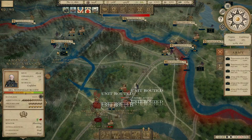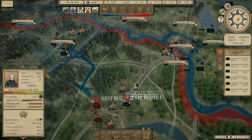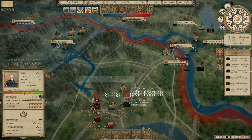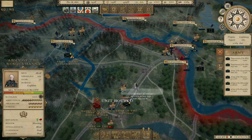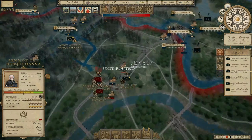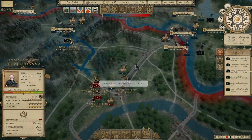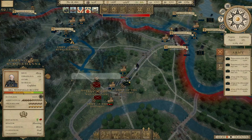Welcome back everyone to Grand Tactician the Civil War. As we continue our current campaign, it's December of 1861. I keep hoping that we're settling in for winter quarters, but there's a lot going on. We're settling in the Army of the Susquehanna over here to relieve this siege happening by three Confederate armies on the Army of the Potomac. We want to just get our manpower up because right now the Army of the Potomac is pretty much equal in terms of manpower to the combined forces there.